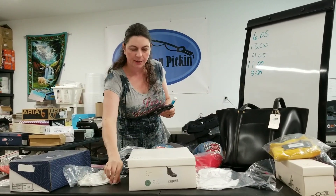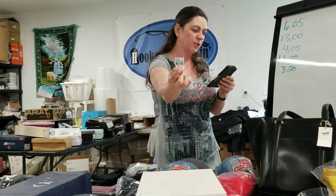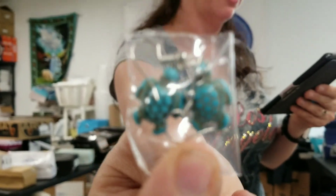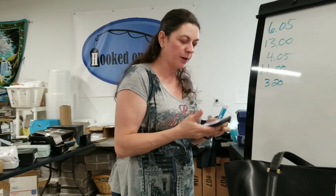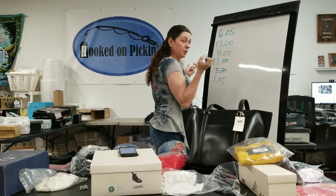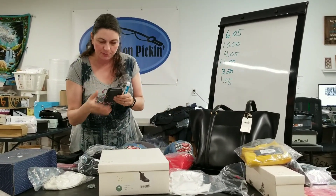Then my next item is a pair of cute blue turquoise dangle turtle earrings. I sold these twice in this set, so you'll see them again. They're turtle turquoise beads, silver plate dangle earrings. I spent a dollar when I acquired those. $2.05 is what I earned, so I'm at $1.05 — I doubled my money on that one, and I'm excited about that.